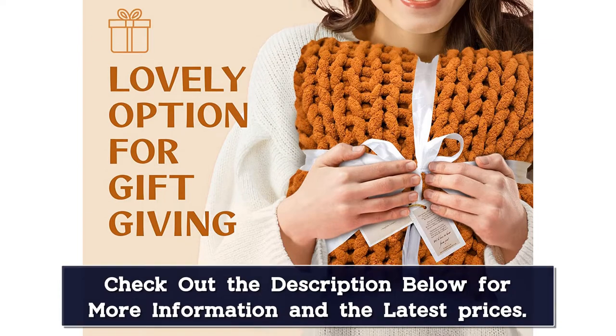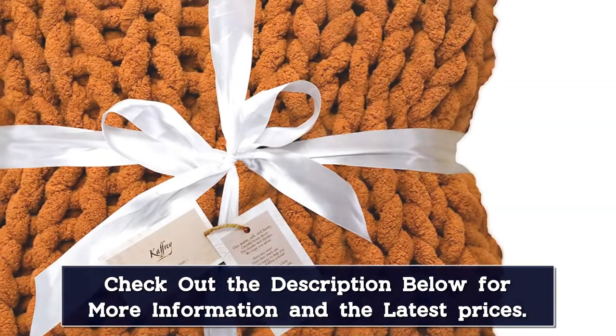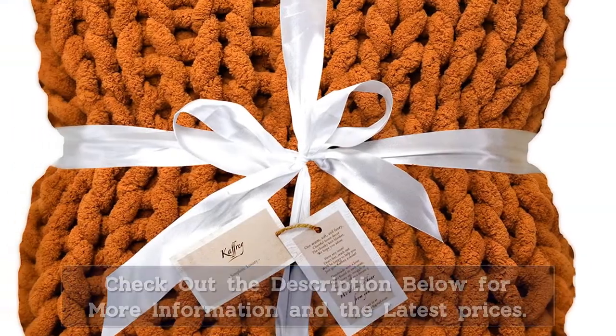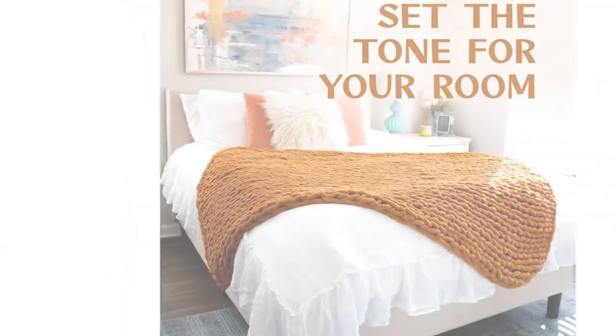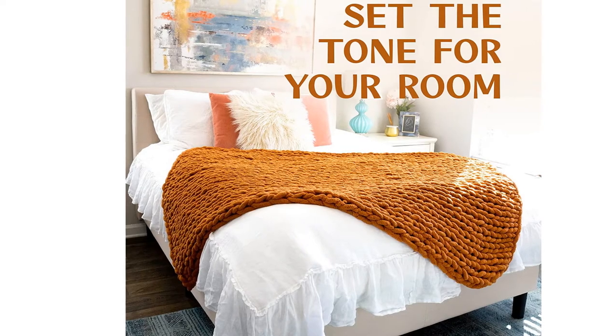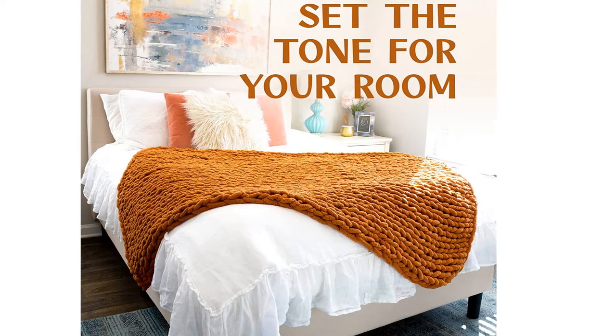This blanket is great for just cuddling up on your couch with your pet, and all of a sudden you're dozing off. It's very soft and it's the perfect thickness. It can't really wash out its coziness.